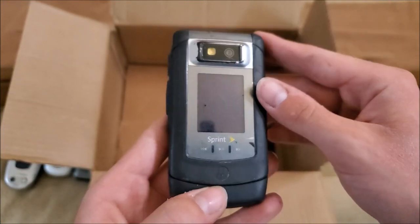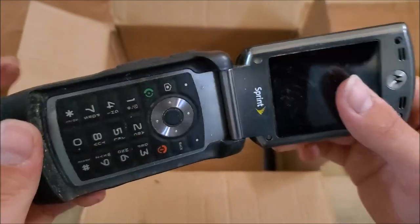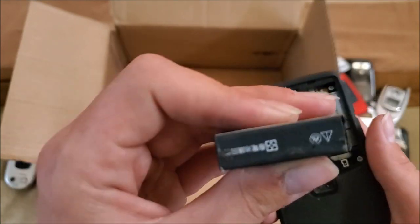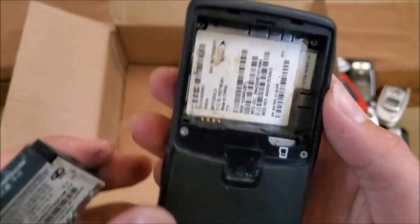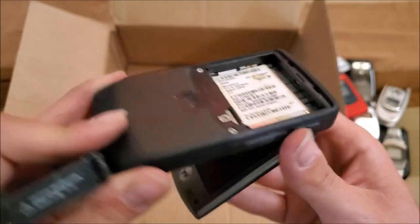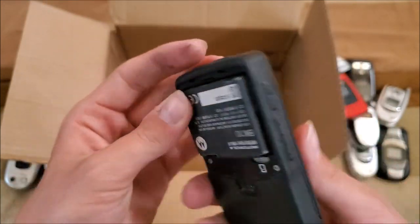Here is a Motorola Renegade V950 — the hinge is possibly broken. At least I already have one of these; looks like it has the extended battery. You can see it just kind of hangs open, so the hinge is definitely broken. Hopefully the phone still works.